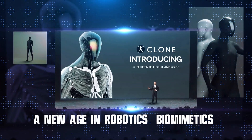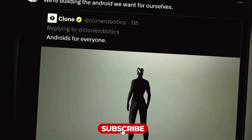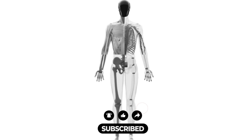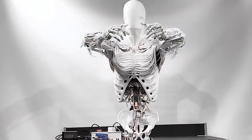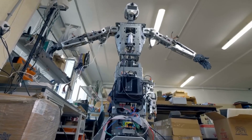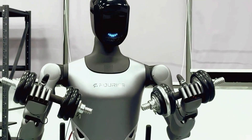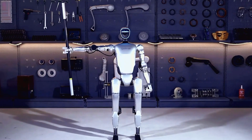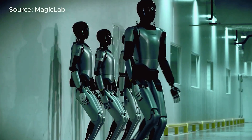A new age in robotics: biomimetics. To truly appreciate Clone Alpha, we first need to understand the concept of biomimetics — designing machines inspired by nature. In Clone Robotics' case, their focus was replicating human anatomy down to its smallest functional details. Traditional robots rely on electric motors, gears, and actuators, technology that has remained largely unchanged for decades. While efficient, these systems are inherently rigid, resulting in movements that feel robotic and mechanical.